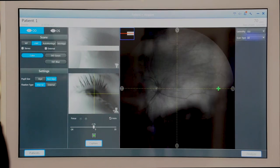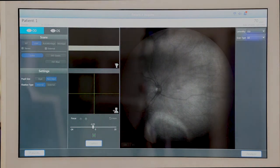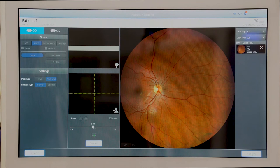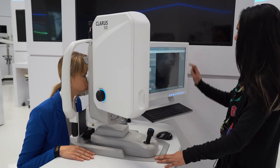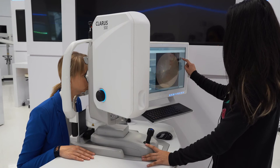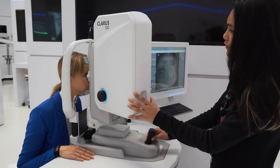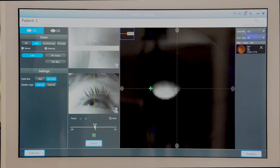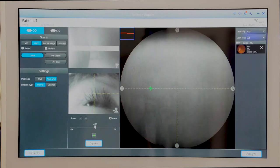Now you want the patient to blink and open their eyes as wide as they can, and you use the button to capture an image. The flash will appear and the patient can close their eyes while we wait for the pupil to recover. We can review the image and double check if we want to retake it — it looks good in this case. Now the fixation target will move to the temporal side, which is to the patient's right on the right eye, and you drive the camera using the IR preview again.